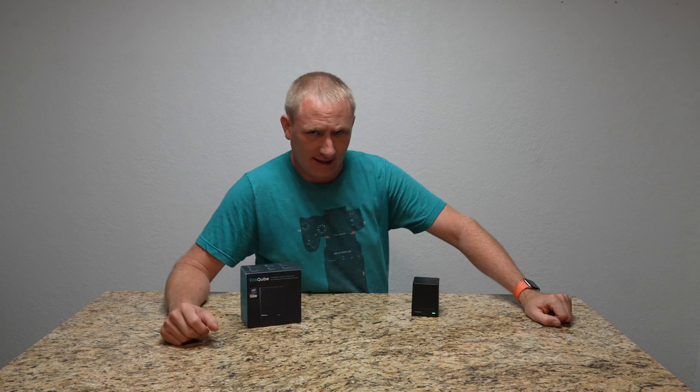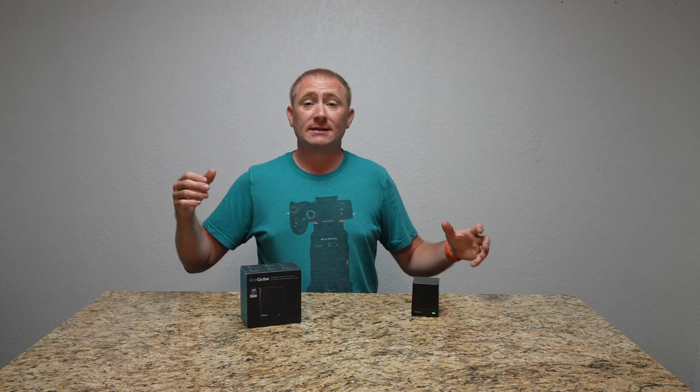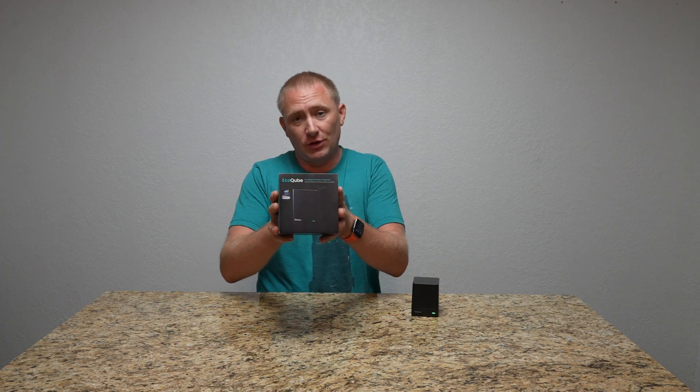Hey folks, welcome back to TechGooch. Today we're going to get a little more techy, but we're talking about a product called the EcoCube, and more importantly, we're talking about radon.